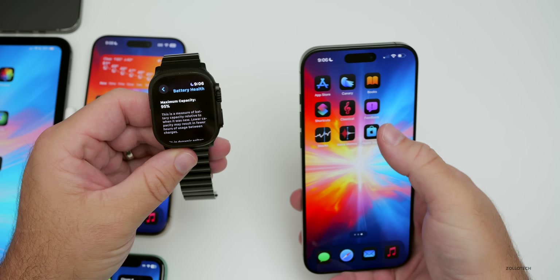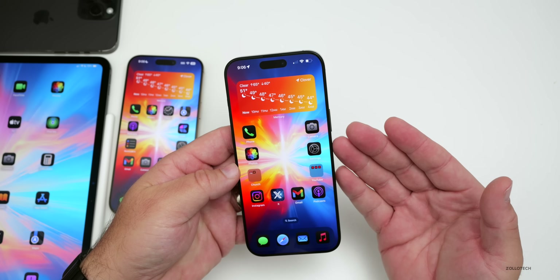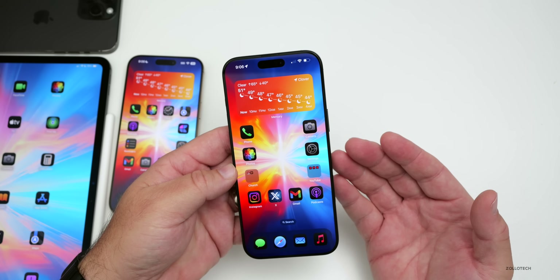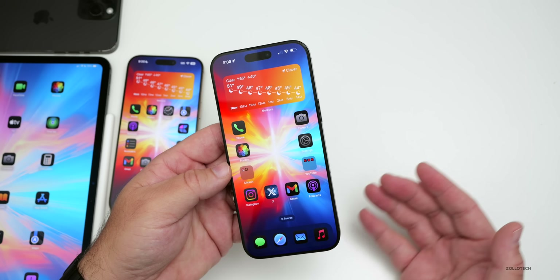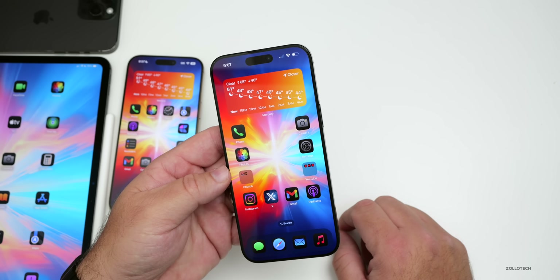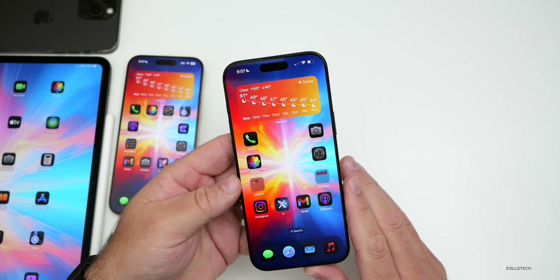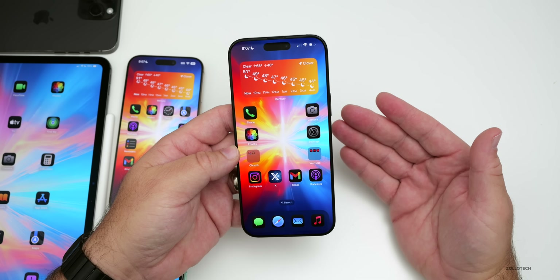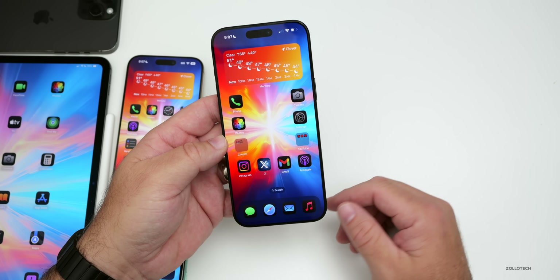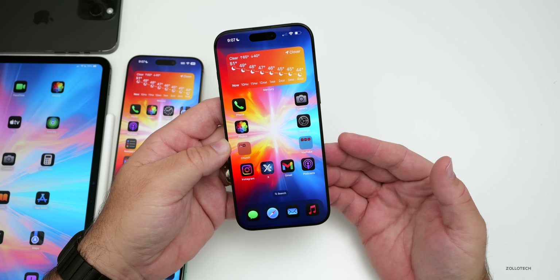There was also a story this week about phones rebooting when people were trying to get into someone's device for legal or other reasons. It turns out that if an iPhone is not touched for 72 hours, it will reboot as a security precaution, making it much more difficult to break into and unlock. This is great for security and was apparently added in iOS 18, though Apple never mentioned it.